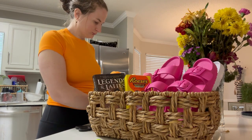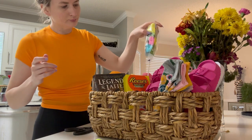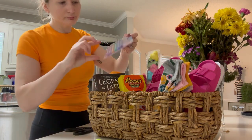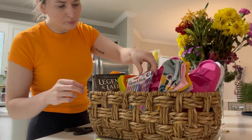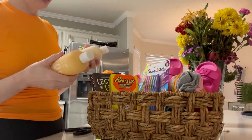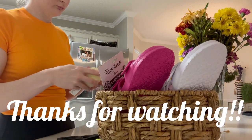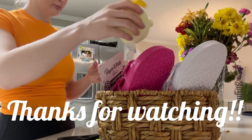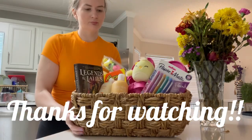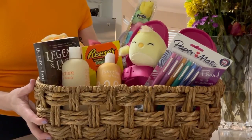This Legends and Lattes book is supposed to be a cozy fantasy book — I've heard a lot of great reviews on it, so I'm super excited for her to read that. I also have it on Audible for myself. Right now I'm listening to Twisted Love and I have all four of those downloaded on Audible, so I'm going to listen to that series first before I listen to Legends and Lattes.